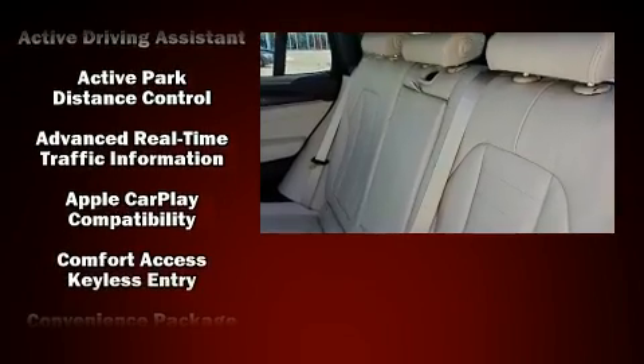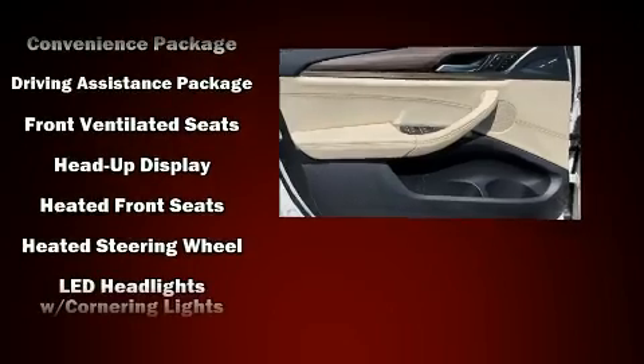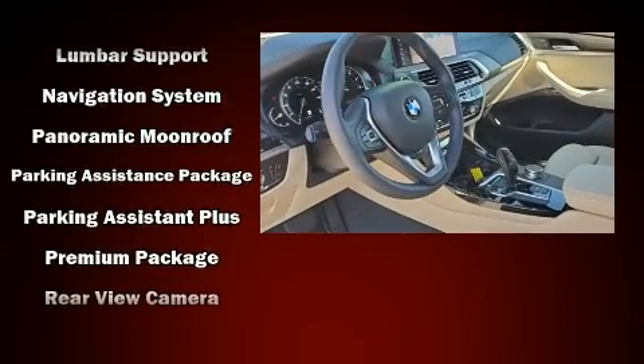BMW also prioritized safety and security with features such as head curtain airbags, a security system, an emergency communication system, and 4-wheel disc brakes with ABS.